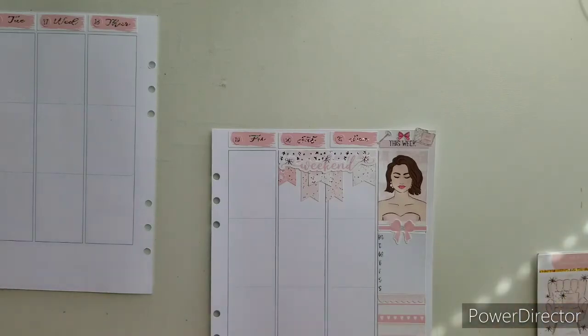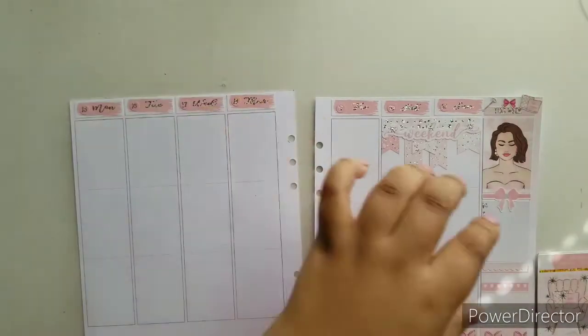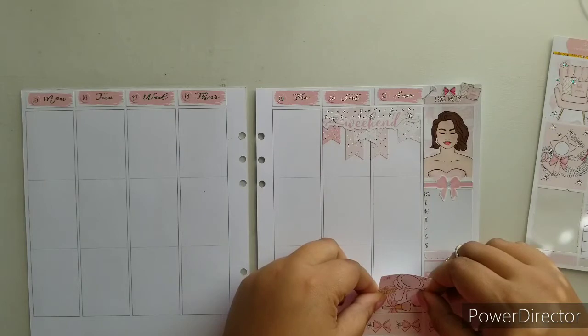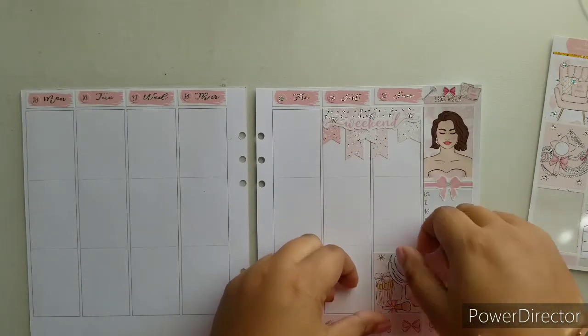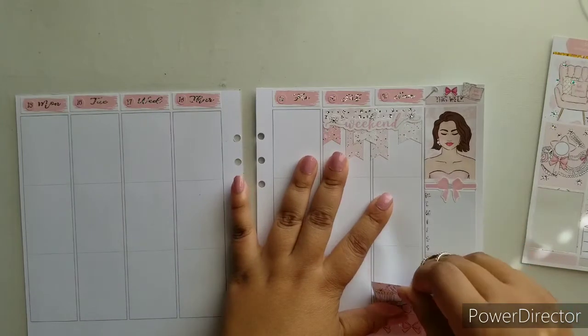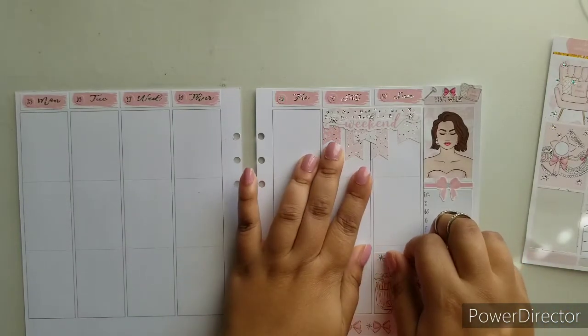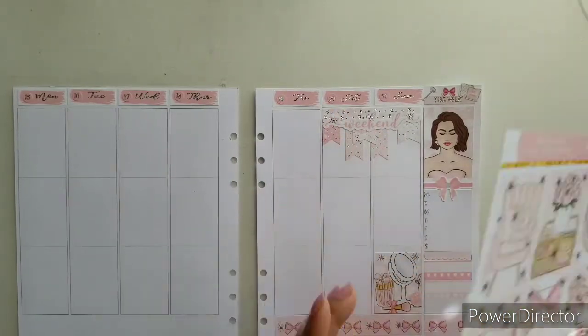Now we're going to move on to the full boxes. I feel like this is perfect for Sunday. So as I was saying earlier, it's double the birthday parties and all that good stuff, but this year we're not doing any big celebration.